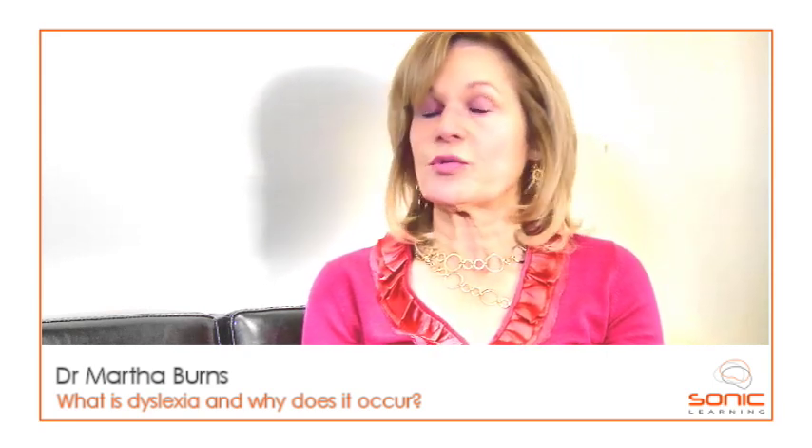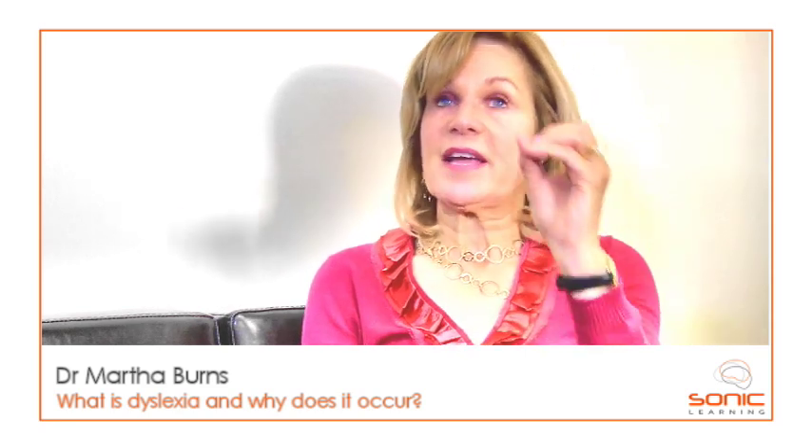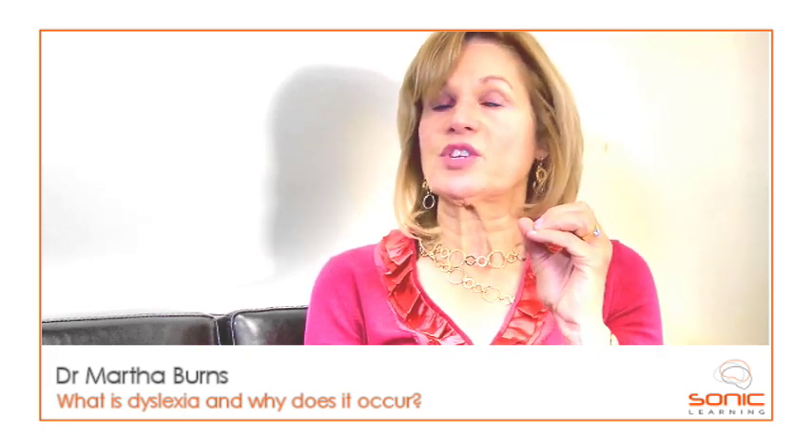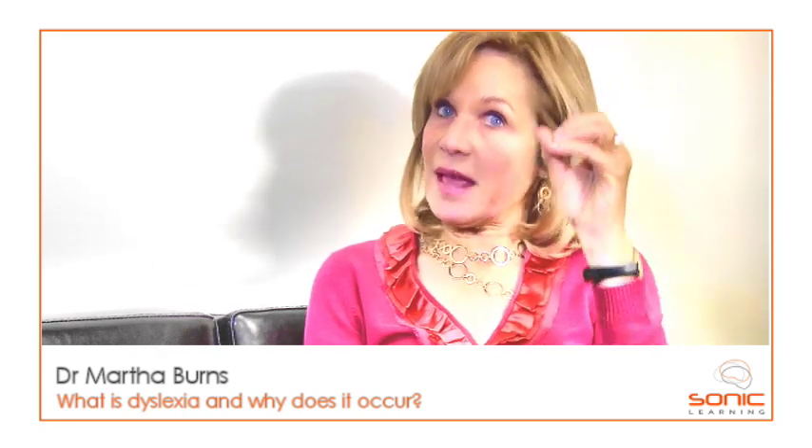Dyslexia is a complicated diagnosis in that generally dyslexia is used when children are reading significantly below grade level. Dyslexia may be related to language problems — about 95% of children who have dyslexia also have evidence of problems with language development. Many of them have evidence of auditory processing problems, specifically problems processing in noise, and other kinds of auditory processing problems like problems processing very rapidly occurring sounds. So dyslexia is defined as a reading problem, but its core is probably something else — a combination of auditory processing disorders and language disorders.